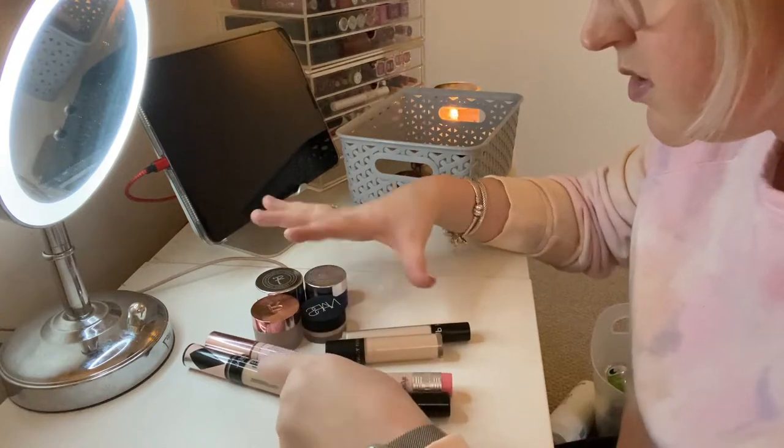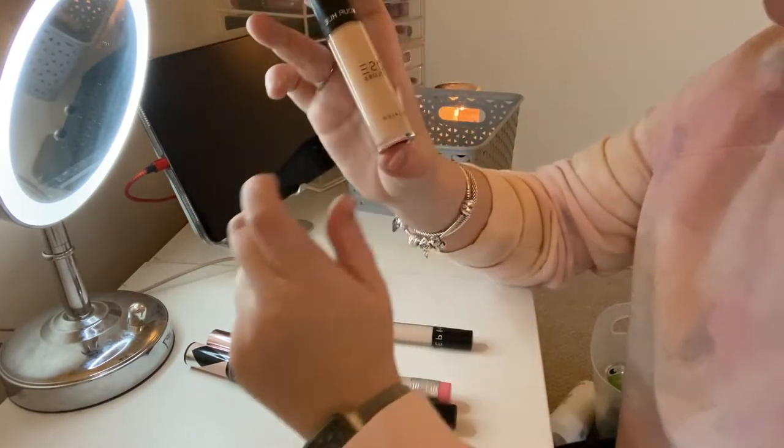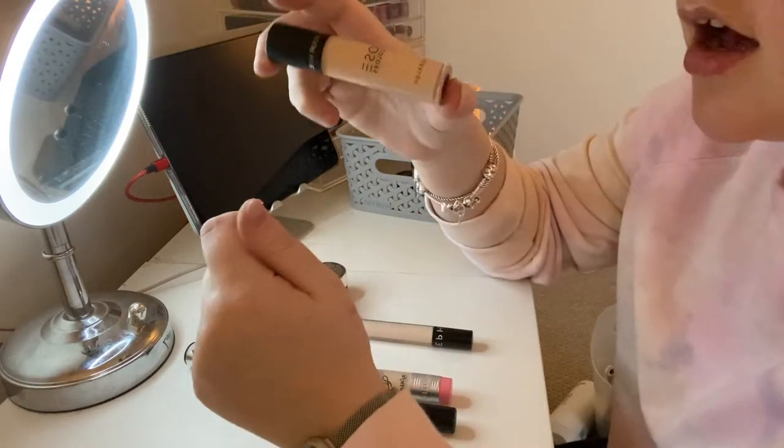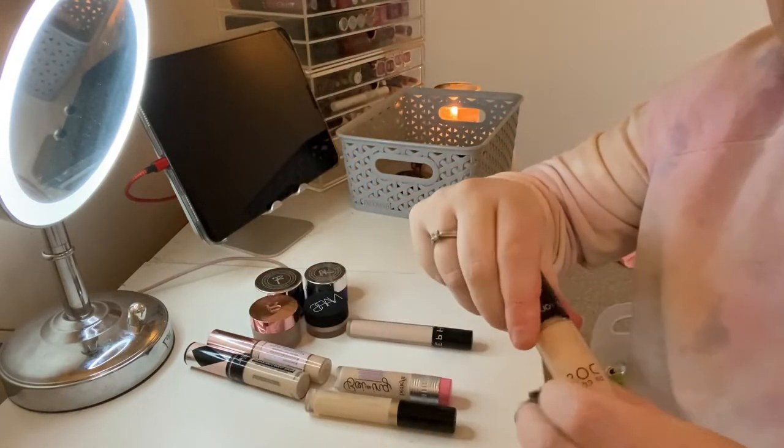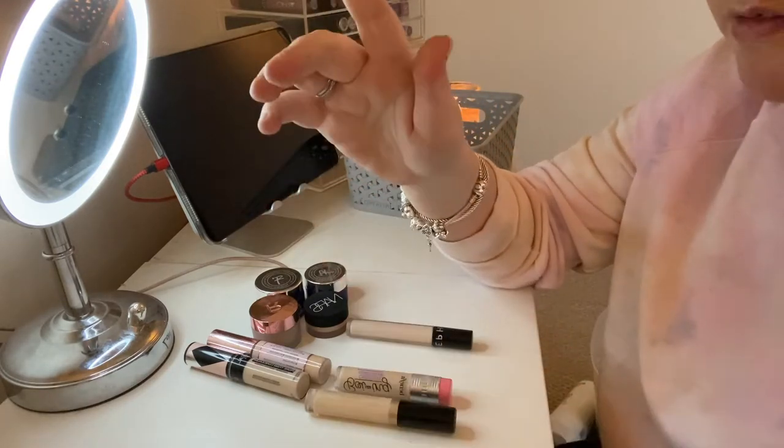I'm going to keep the Dose of Colors Meet Your Hue in 09 Light. I really like this one — again it has a bigger doe-foot applicator which I love.